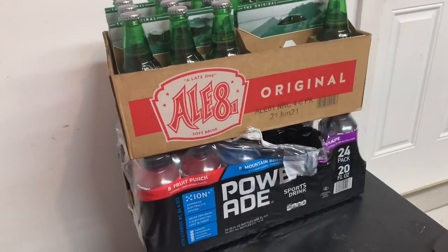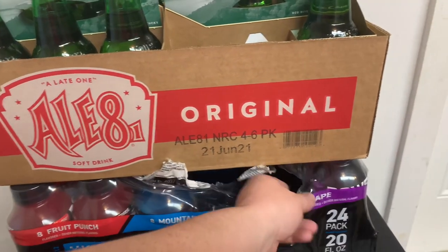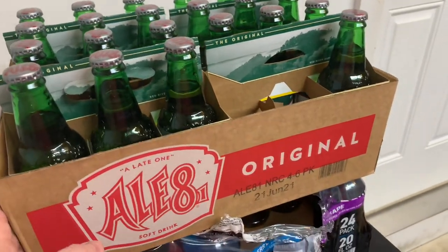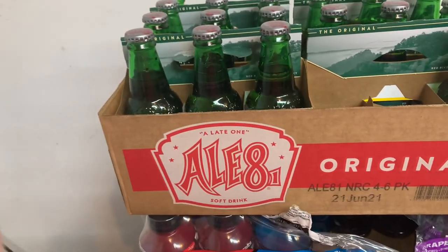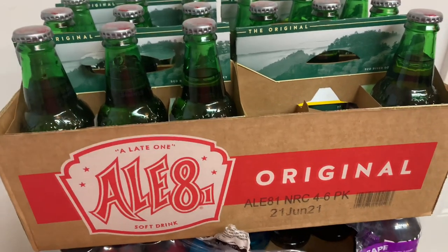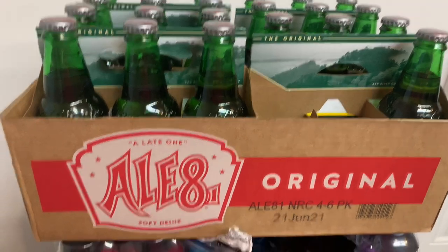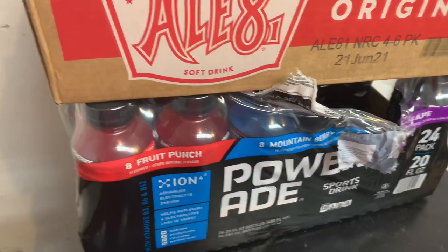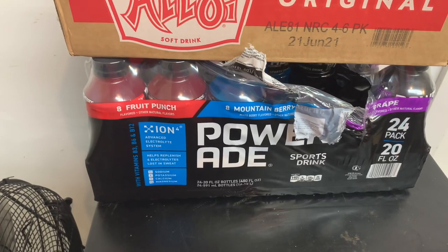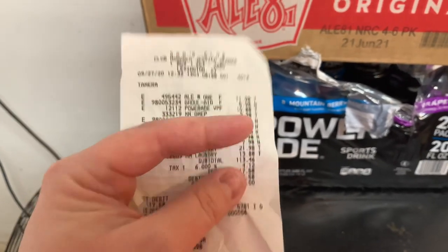The last two things for the Sam's haul: we got some Powerade — this came with eight fruit punch, eight mountain berry, and eight grape. And of course, y'all already know, a case of LiquidIV. The LiquidIV was $11.98, which is typical — it might be a couple cents cheaper at Sam's than Kroger, but he goes through it. The Powerade was $10.88. In total at Sam's we spent $117.58.